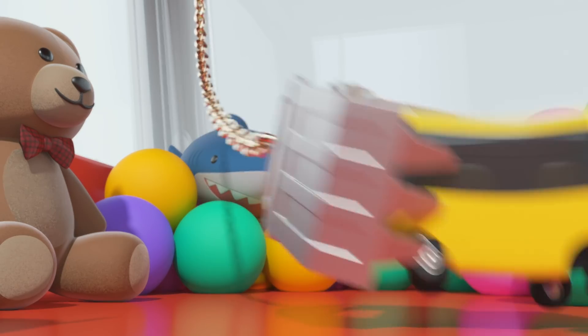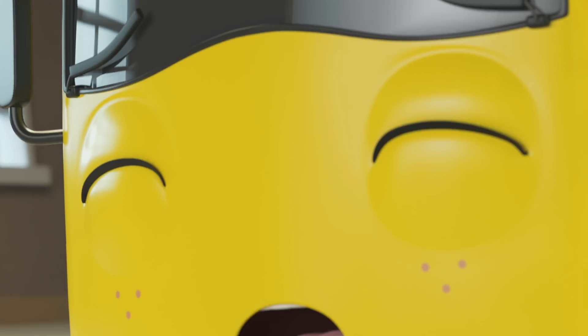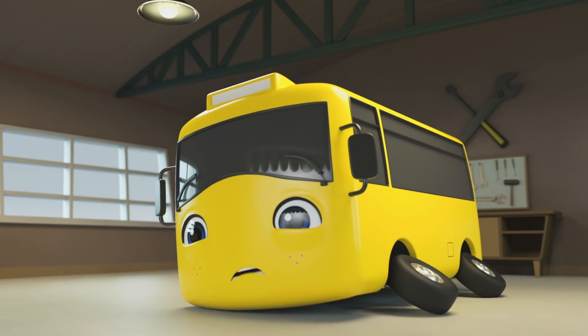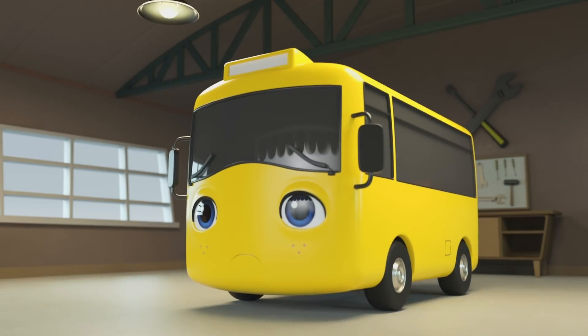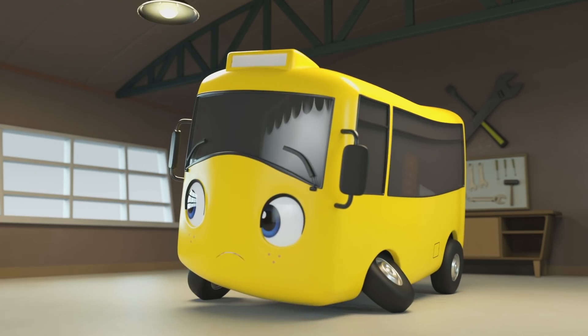Go Buster! Oh no. Buster, it was just a bad dream. Look, it's Scout. It looks like Buster is still a bit shaken up.